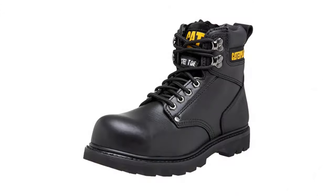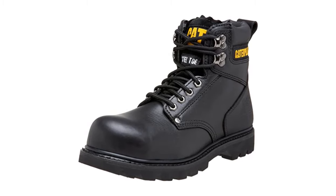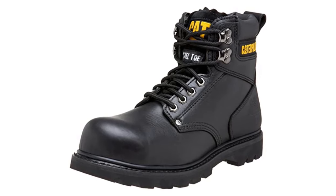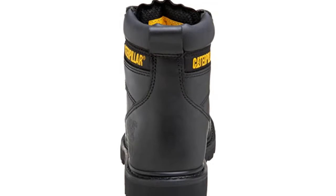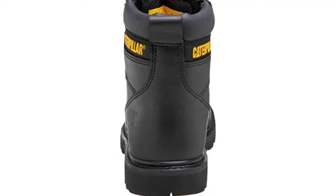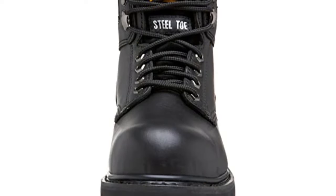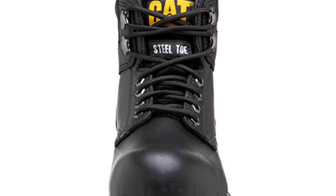At number five: Caterpillar Men's Second Shift Steel Toe Work Boot. They make you feel very secure at the construction site thanks to their protective features, and also have innovative characteristics that benefit your feet. One of the features any great construction work boot must have is durability, and these boots do very well in this department. The full grain leather materials make it durable. These boots also include a safety steel toe, which is essential in any work boot — letting you work without fear of getting hurt by falling objects.